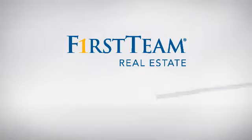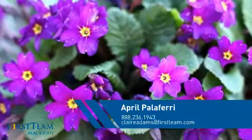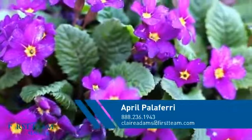At First Team Real Estate, you'll find a wide selection of listings. This video is brought to you by your real estate agent, April.